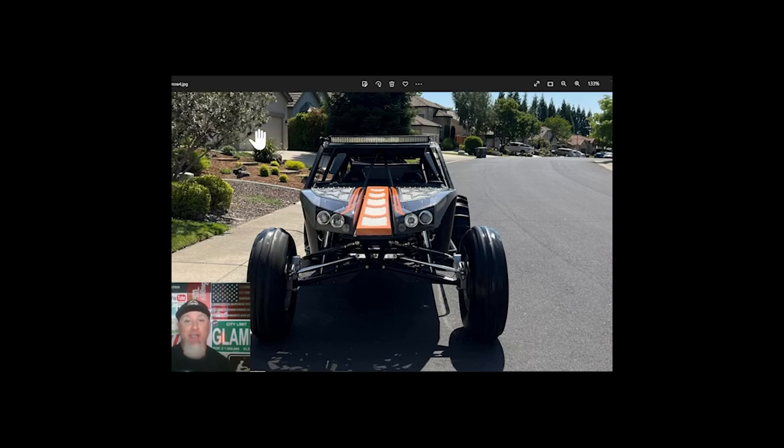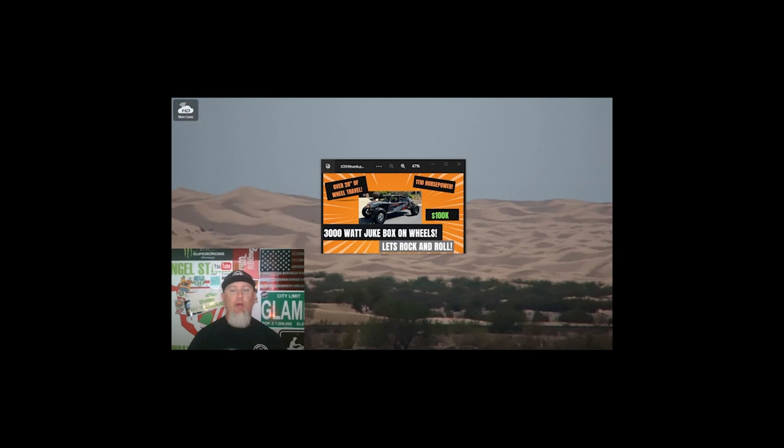That rounds out the review. We're at $100,000 or best offer or trade, based out of Sacramento, California — LS7 with a blower, Mendiola S4 sequential, and a 3,000-watt stereo. This car has just got to be a lot of fun. Josh Morrow, thank you very much for posting this up on Sand Car Buy Sell Crew on Facebook — it's a super epic build. Hopefully I'll get to go for a ride out at St. Anthony's or Nevada one day. Thanks for watching, see you in the dunes!